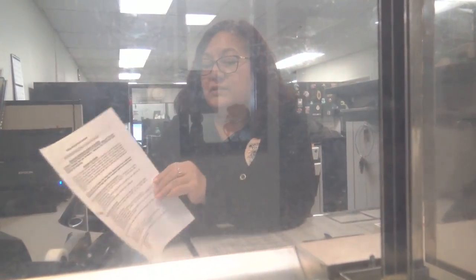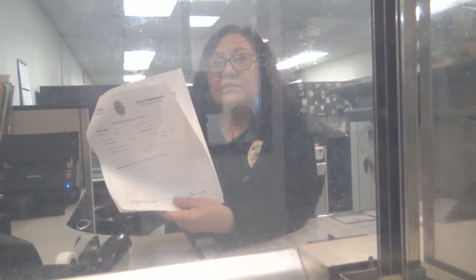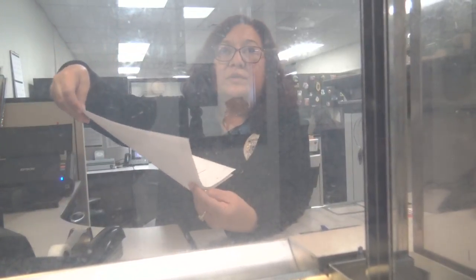Yes, against an officer. The front page explains the process and gives you the explanation of what you need to do. The form that you need to fill out is the second page. Once it's filled out, you ask to speak with the watch commander and they'll review it.